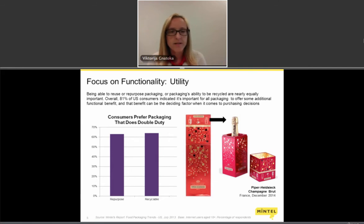Another way to look at functionality is utility. When we ask consumers in the U.S., they prefer recyclable packaging, and today consumers expect brands to provide recyclable packaging because it's becoming a norm in the industry — brands no longer need to claim that their packaging is recyclable; it should already be there as a consumer expectation. Another important part of utility is repurposing, as more and more consumers are looking for packaging they can reuse in their household.